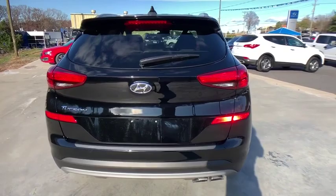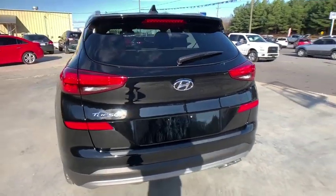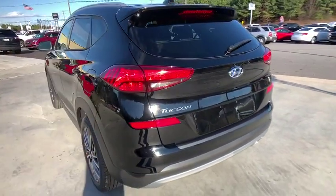With its spacious interior, small never felt so big. Here are some of this vehicle's great options.